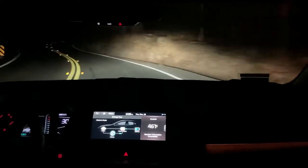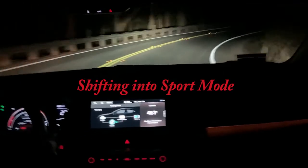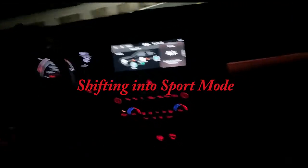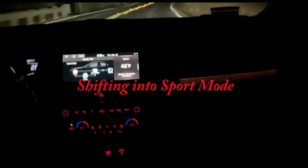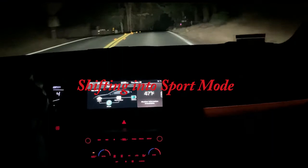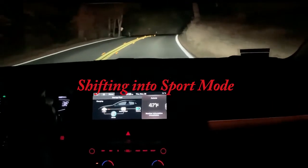I put it into sport mode on this windy section — you can see the speedometer display change. It got going when I needed it to get going. It was very good.